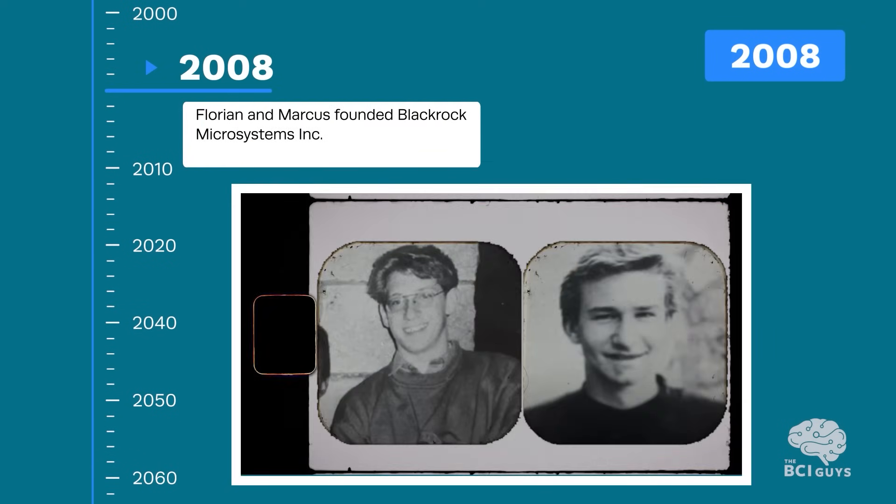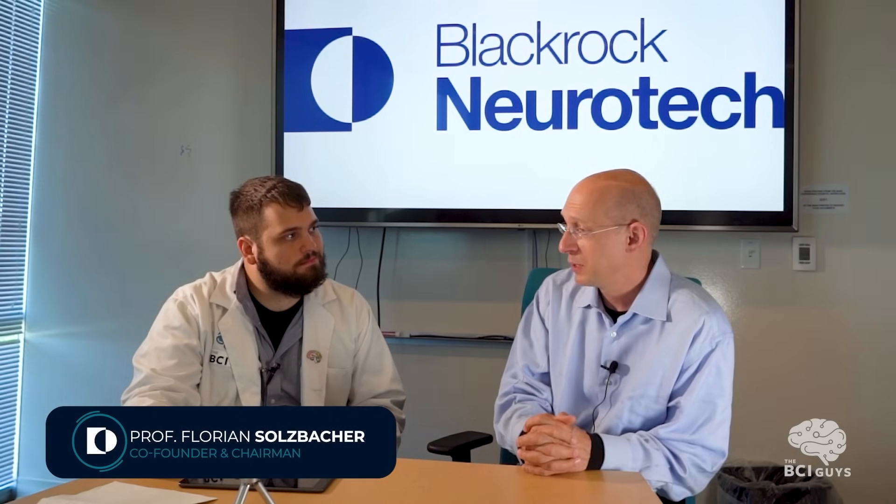In 2008, lifelong friends Marcus Gerhardt and Florian Solzbacher saw the potential of the Utah Array to be used as a medical device to help millions of people worldwide with paralysis. They founded BlackRock Microsystems, which would later become BlackRock Neurotech, and acquired the intellectual property from Cyberkinetics and others to make this possible. They've always seen themselves as somebody who helps everybody make progress in that field, learning with them and working towards solutions that help.